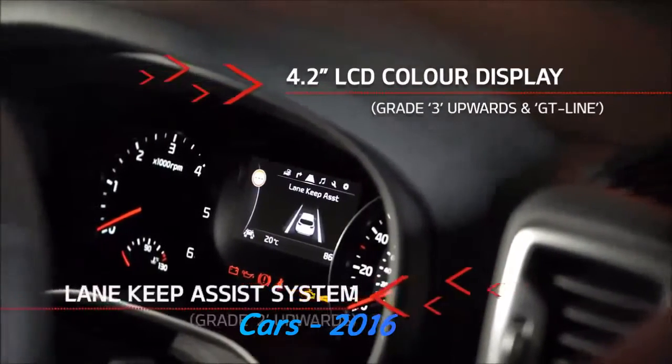Including features like Lane Keep Assist, all made with a driver in mind — made to wow.